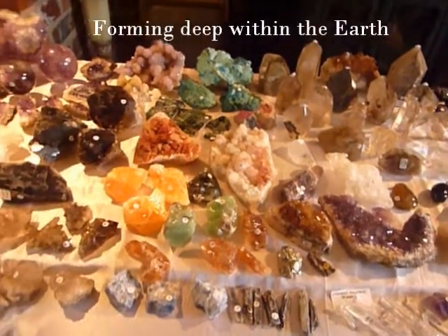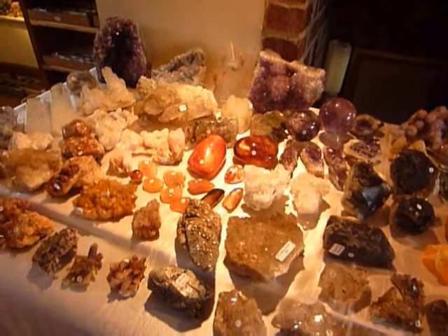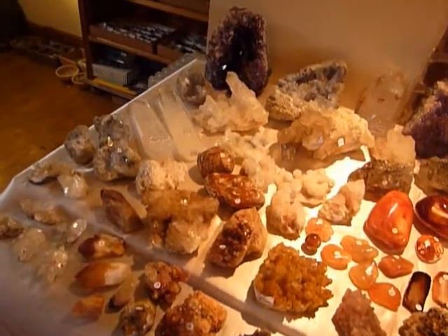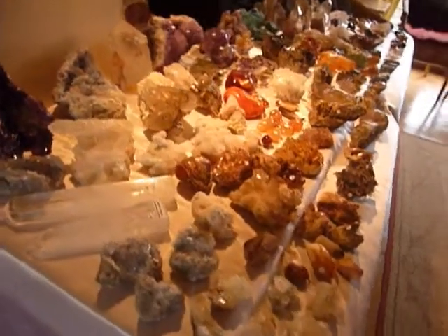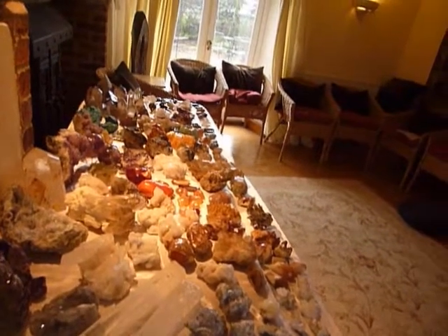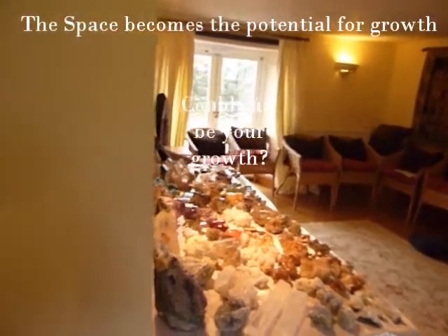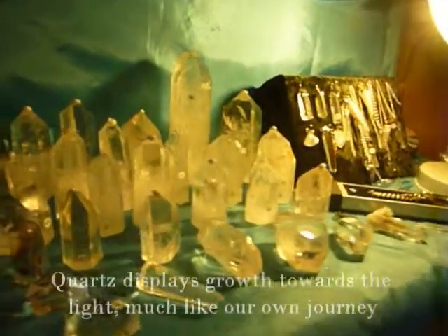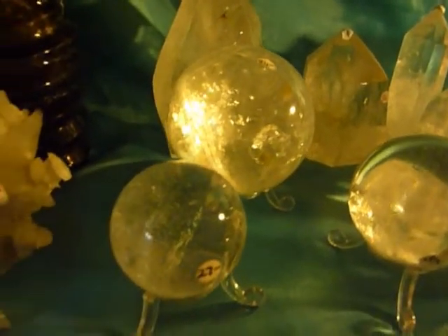Having unpacked a lot of this from the boxes last night, it's all starting to come alive, everything starting to twinkle, and the energy in the room has got this electric tingle but also an absolute stillness and silence.